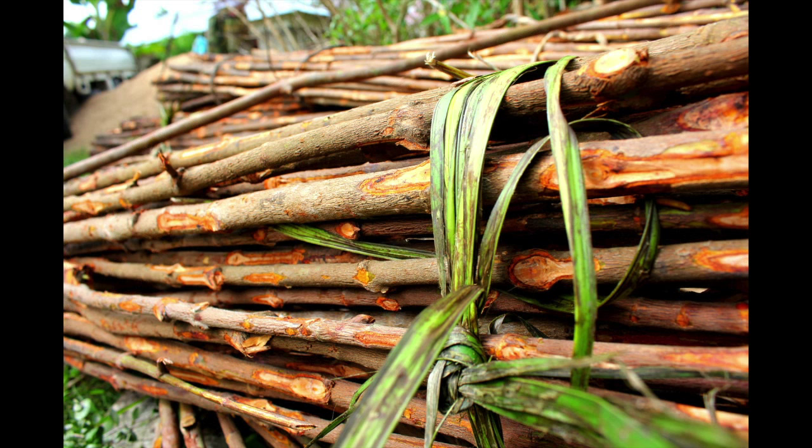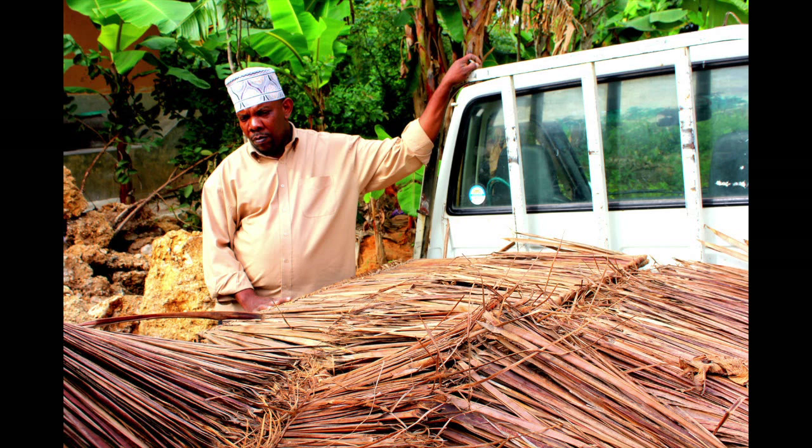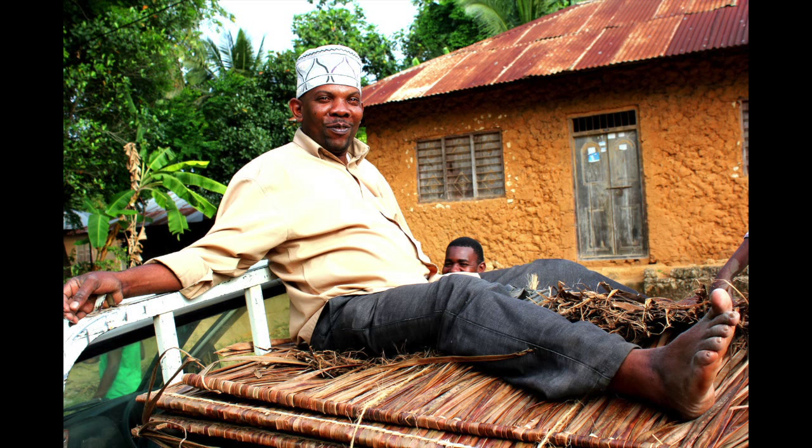For the roof, we'll lay some small sticks across the frame of the structure. Then we'll cover it in makuti, or thatch made from the leaves of the coconut palm. All in all, we'll need over 300 pieces of makuti into the truck. It's tiring work, but rewarding.